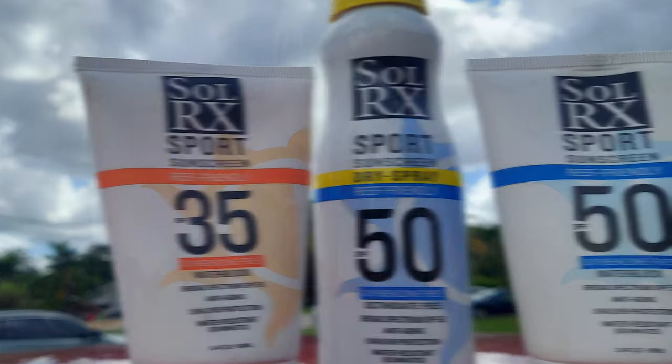You hate sunburn? I hate sunburn. And I ran into a company called SolRx at St. Anthony's Triathlon. They bragged on how great their sunscreen is, developed for Ironman. If you want some great information on how to not get sunburned, stay right here.